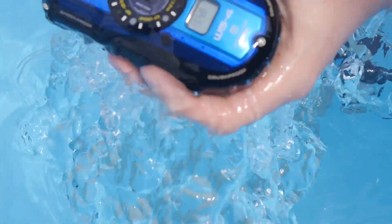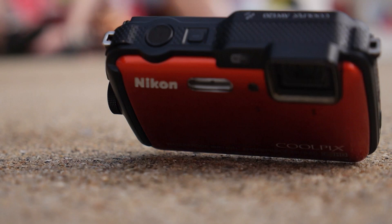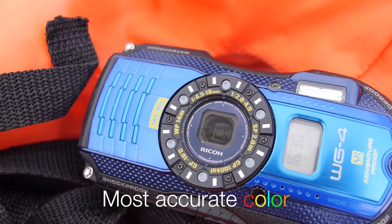All four cameras we have with us this year are waterproof, freeze-proof, shock-proof, and crush-proof. Out of all the cameras we tested this year, the Ricoh WG4 had the most accurate color, which is good if you're going to shoot nature or scenic vistas, that kind of thing.